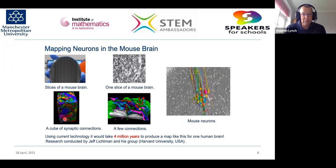This is one very small cube of mouse brain assembled using image processing techniques. Using current technology, it would take four million years to produce a complete map of just one human brain — showing how every single neuron connects to all others. This research was conducted at Harvard University.